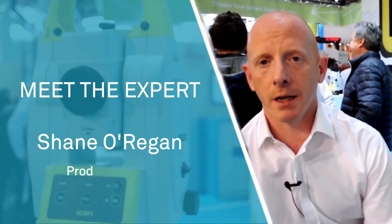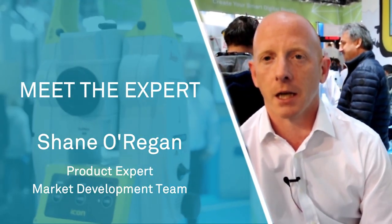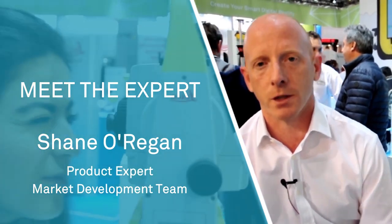Hi, my name is Shane O'Regan and I'm a product expert for Leica Geosystems based out of our factory in Heerbrug in Switzerland. I'm here to talk to you today about the latest introduction to our ICON portfolio for building construction, the ICT-30.